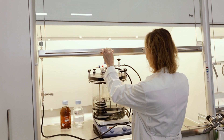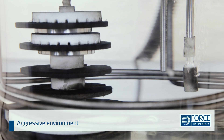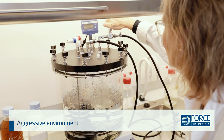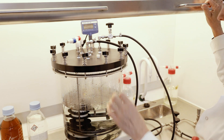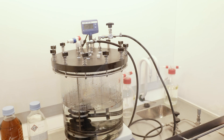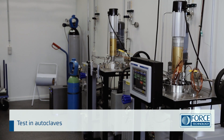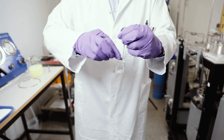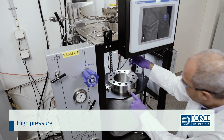You can have materials and products tested according to industry standards, or the test can be designed to fit your specific needs. We can perform corrosion tests, including stress corrosion cracking tests, hydrogen-induced cracking tests, or sulphide stress cracking tests. Our autoclaves are especially designed for testing in a dynamic environment at pressures up to 350 bar and temperatures up to 350 degrees Celsius.